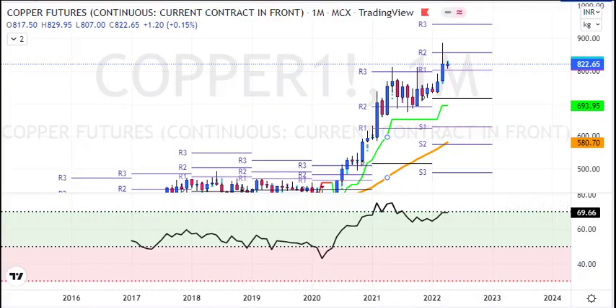Hello friends, welcome to my YouTube channel. For this video, we will see copper analysis for next week. So let's start with the monthly chart.